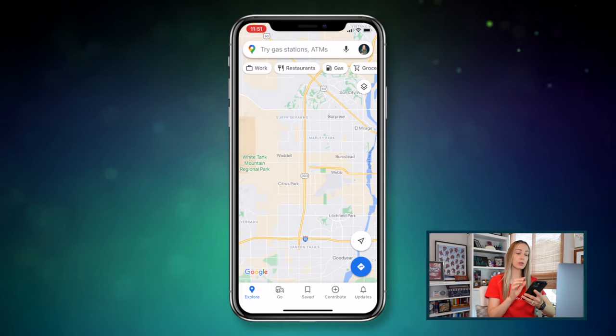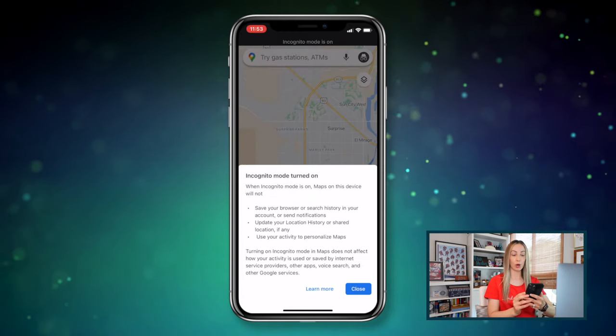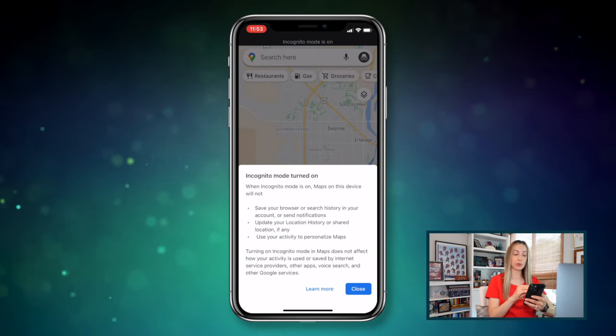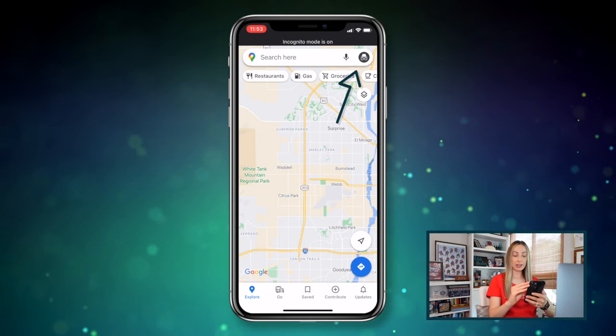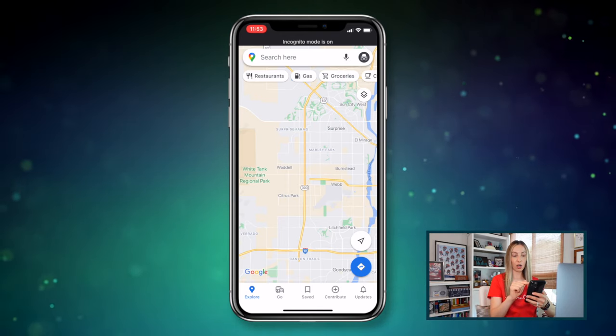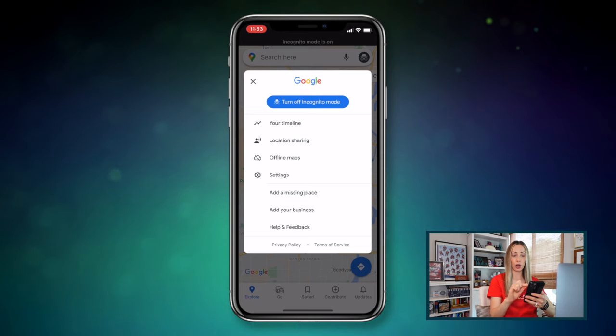Last but not least, rounding out our top 10: enable incognito mode. The same thing you can do on Chrome, you can do in Google Maps too. If you don't want to go through the hassle of turning off your location history, you can enable incognito mode for specific searches. From mobile, tap your profile icon and then tap turn on incognito mode. With this enabled, Google Maps won't save your search history or update your location history. You'll know incognito mode is on because your profile picture changes to that incognito symbol with the hat and glasses. Tap on it again to turn it off.